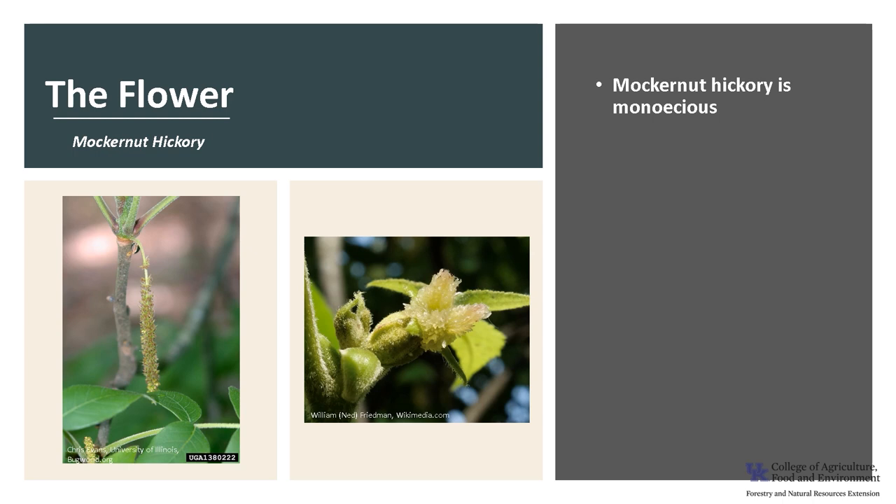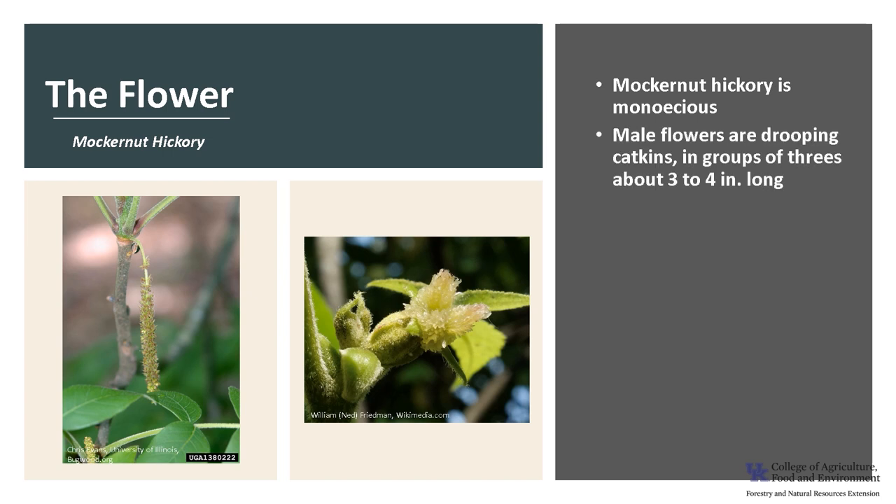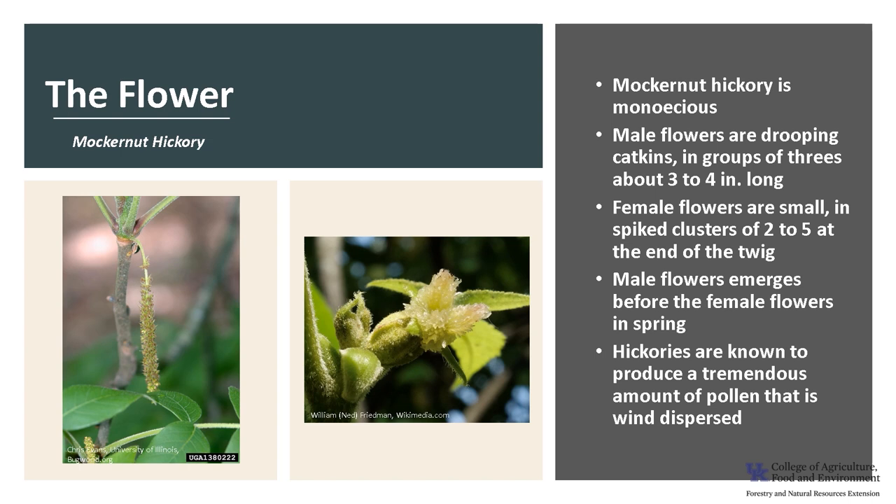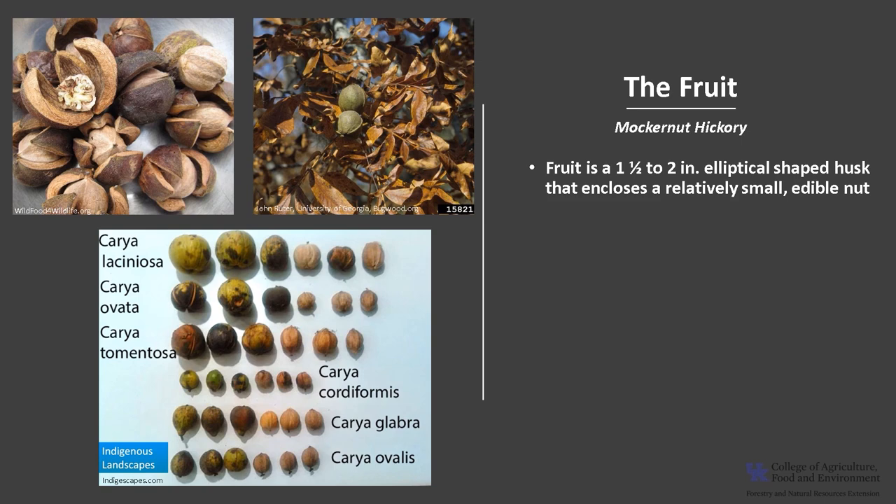Mockernut hickory is monoecious, meaning a tree has both male and female flowers. The male flowers are drooping catkins, usually in groups of threes and about three to four inches long. The female flowers are small spiked clusters of two to five at the end of the twig. Typically the male flowers emerge before the female flowers in the spring, and hickories are known to produce a tremendous amount of pollen.